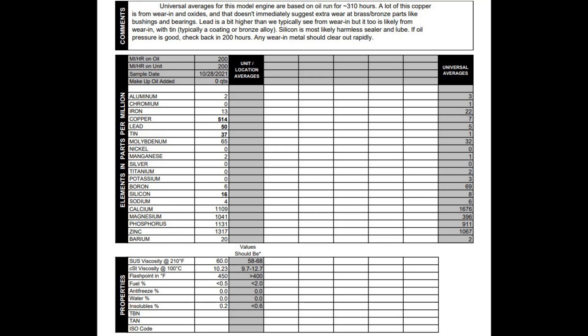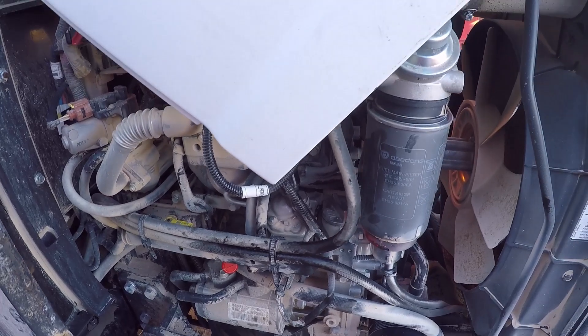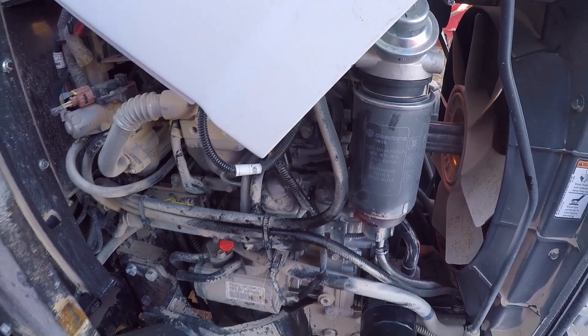If you are able to, do the 50 hour initial engine oil draining along with your hydraulic system to try and avoid these high contaminants. Hopefully I haven't done any damage, but time will tell. Thanks guys — if you have any questions or comments, leave them below. Otherwise I'll talk to you later. Bye bye.